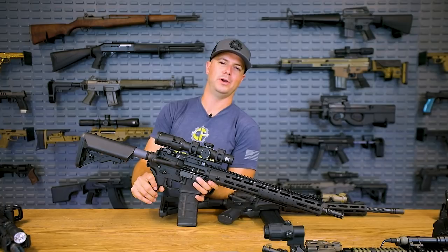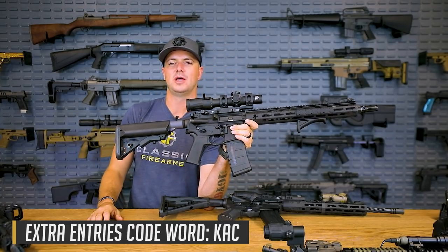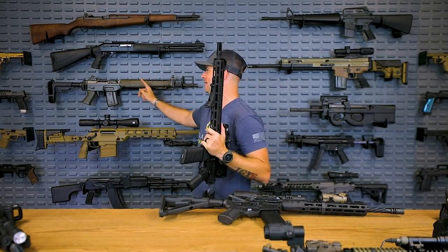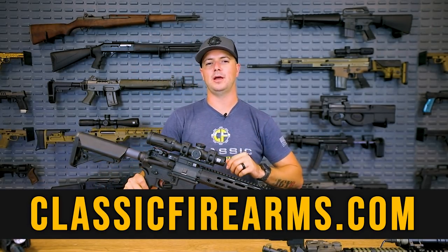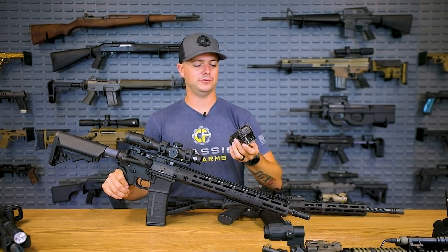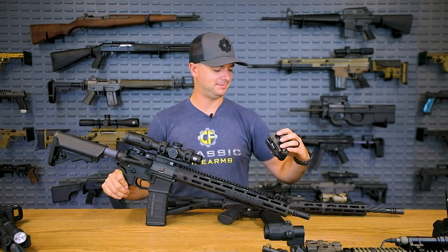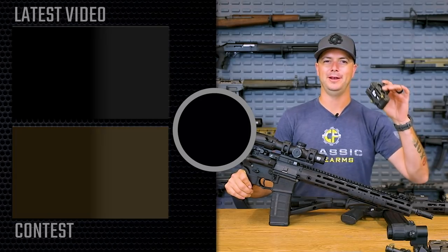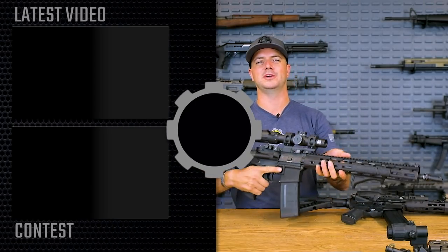Head to classicfirearms.com to get your entries in for this giveaway. Use the code word at the bottom of the screen for a couple hundred extra entries. Congratulations to our winner of the PE90 — I know you're going to love that. Comment down below your experiences with EOTech — mine has always been very favorable, even when I'm completely demolishing them. This broken optic is staying with me — I have much pride that I could damage it this much and it still works. As always, we appreciate you and your business. God bless and we'll see you next time at classicfirearms.com.